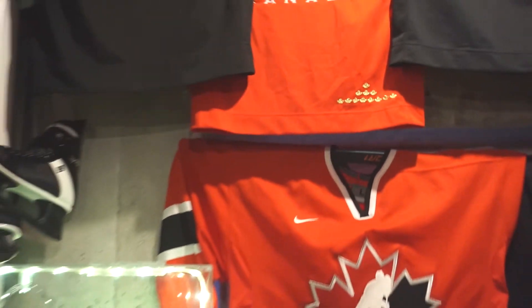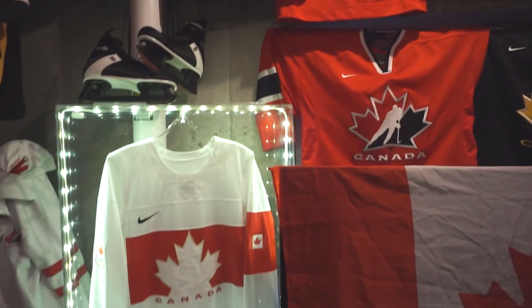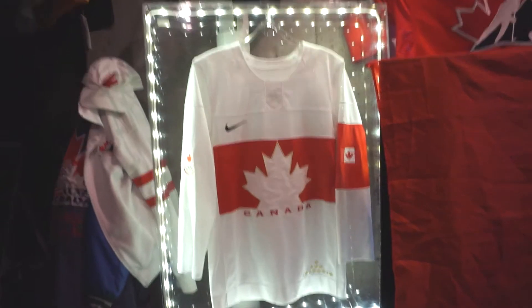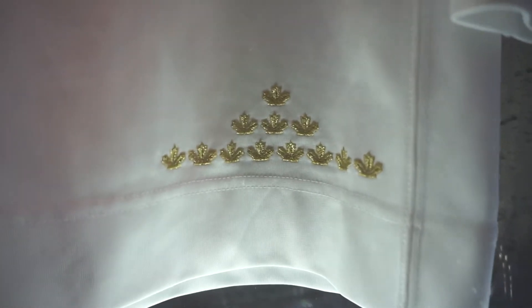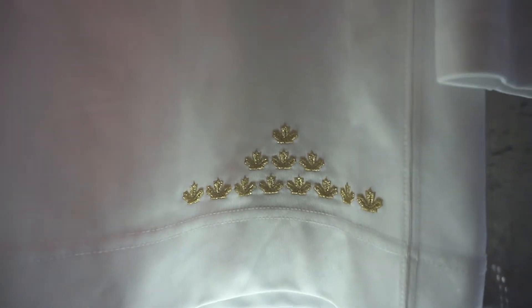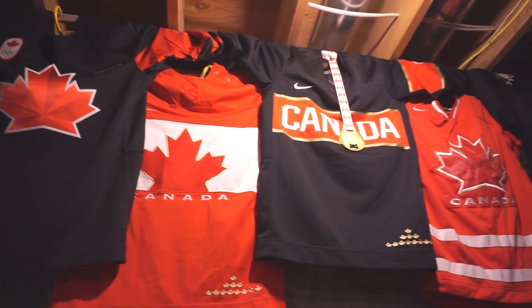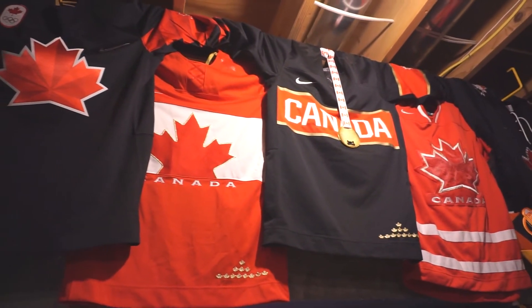The other obvious feature, especially on the black one, is these gold stars or gold leafs. My first thought was that's probably Olympic wins — and that's exactly what it is. I thought it was kind of weird that they didn't stack them in more of a triangle pattern, but it's because the eight on the bottom are the men's gold medals, then three for women's, and one for sledge hockey paralympics. I love those subtle details.